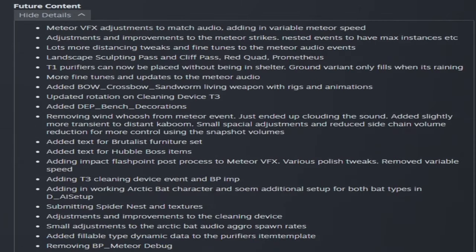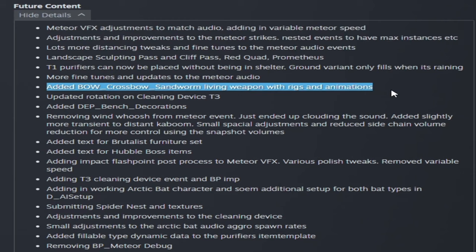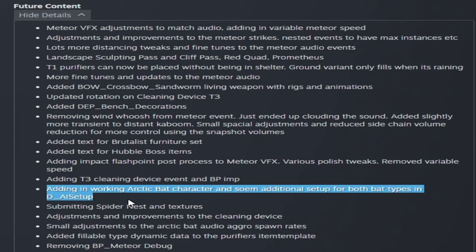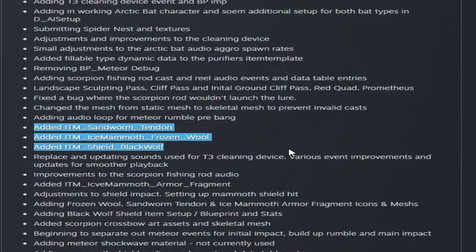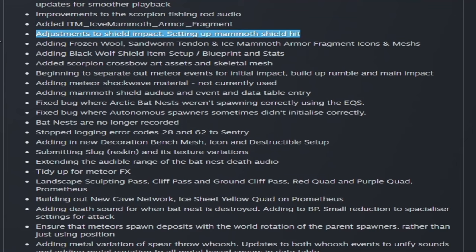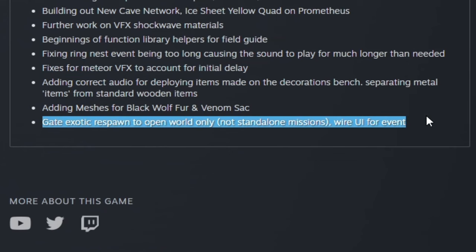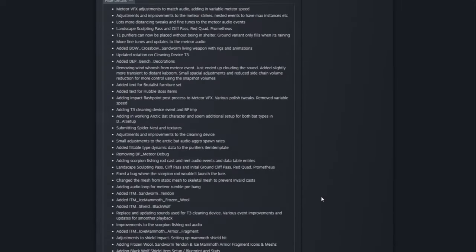Skimming the future content section: they're working a lot on meteors and may have a sandworm crossbow. They're still adding the arctic bat, and there will be spider nests and textures. Additional additions include a sandworm tendon, ice mammoth frozen wool, and a black wolf shield — so possibly some mammoth armor and a mammoth shield as well. They're working to ensure meteor spawn deposits rotate with the world parent spawners rather than using position, which suggests meteors may respawn exotics in open world. Exotic respawns will be limited to open world only, not missions.